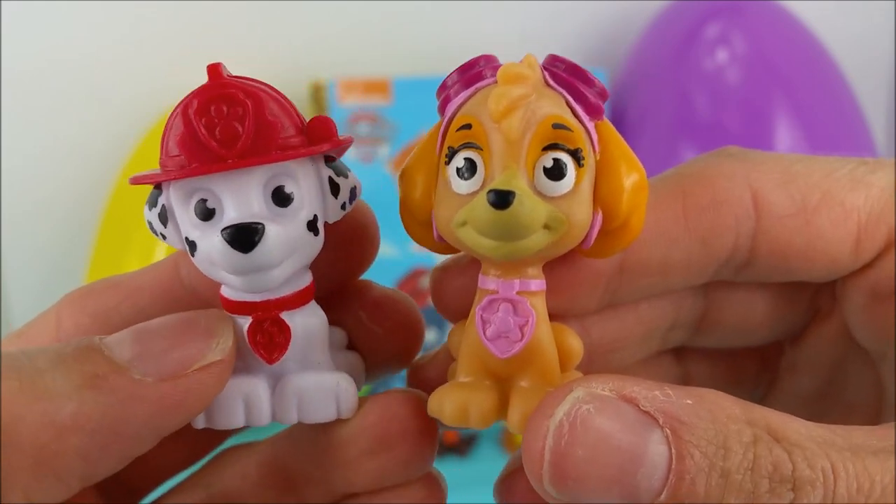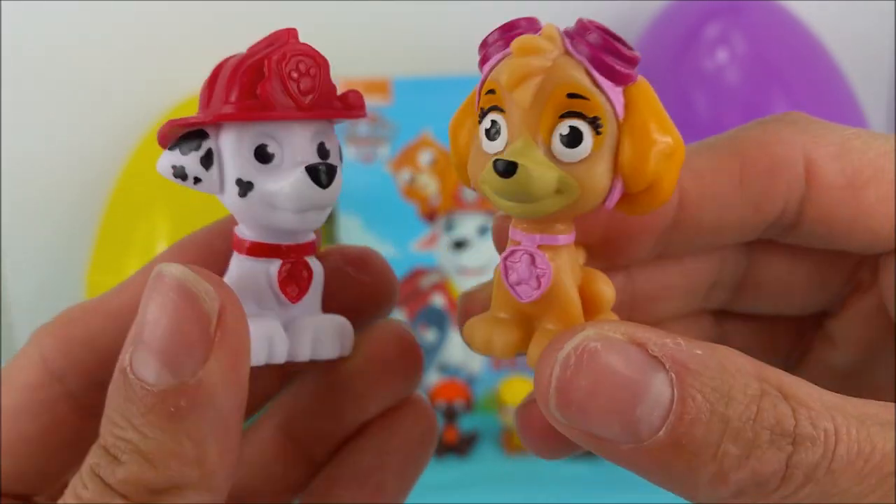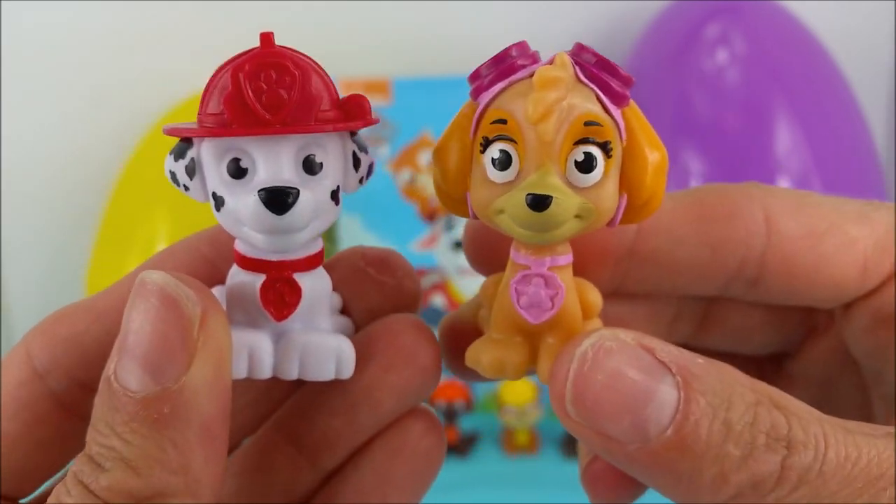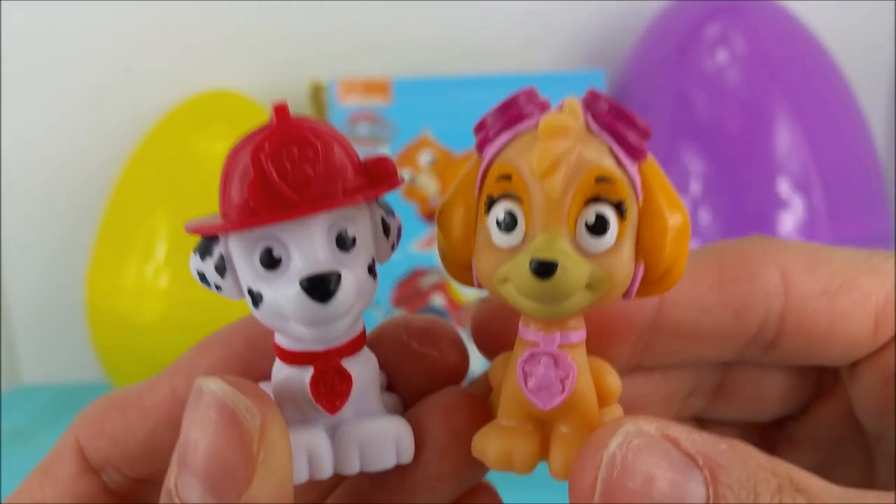I think we're going to open up these surprise eggs first and then we can do the story. Don't forget to subscribe if you like watching our video so you can see many more fun ones to come super soon.